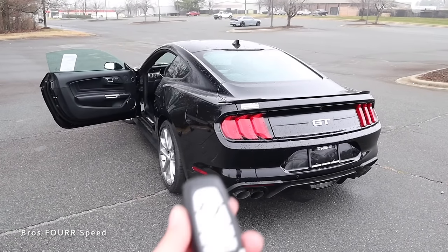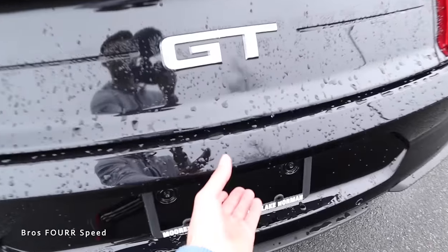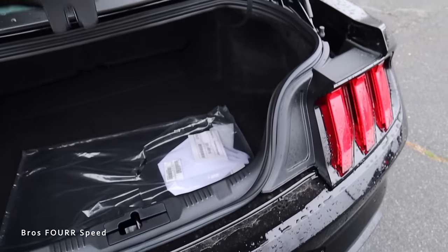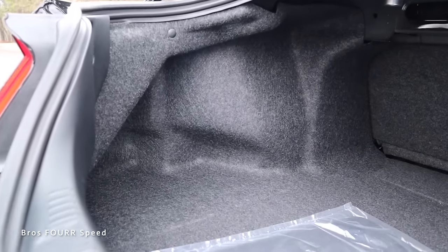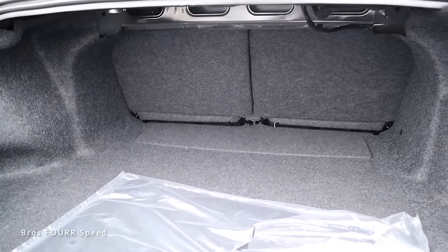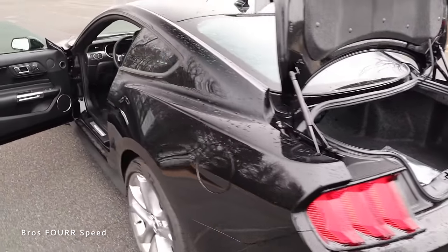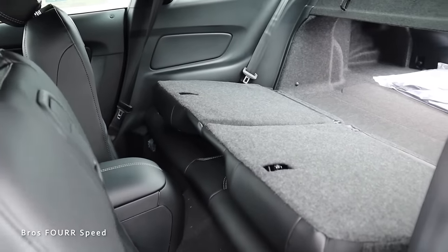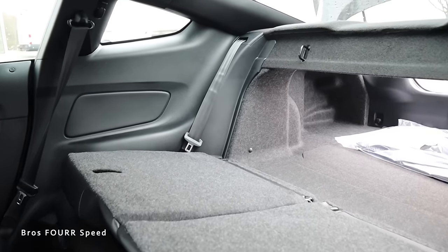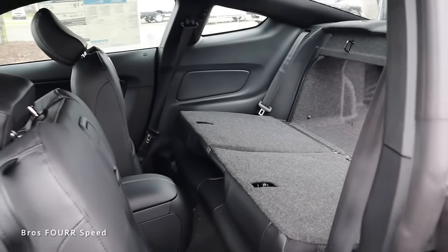Moving to the trunk space — you can open it via the key fob, the interior button, or the button on the back of the bumper. We get a pretty good amount of space in here for being a smaller car; the Mustang really does utilize this space. With those seats folded down via the latch on the inside, you get a better understanding of the space available. They fold nearly flat and we have a pretty good opening into the trunk. So for being a two-door car, the Mustang is actually pretty usable.